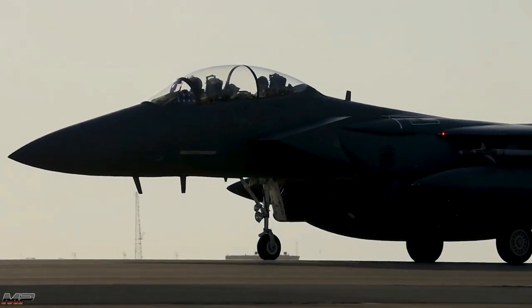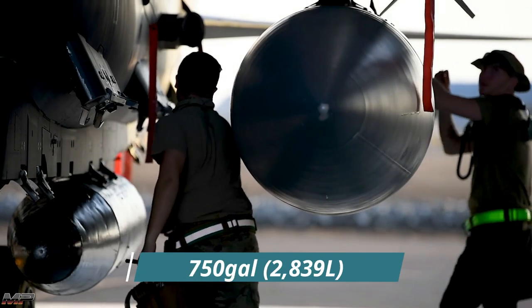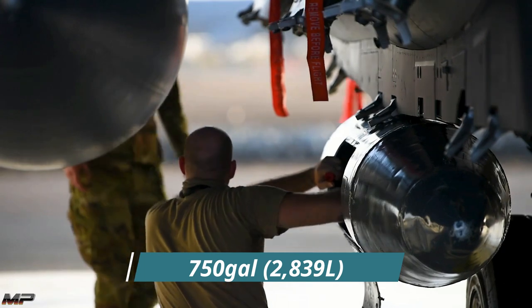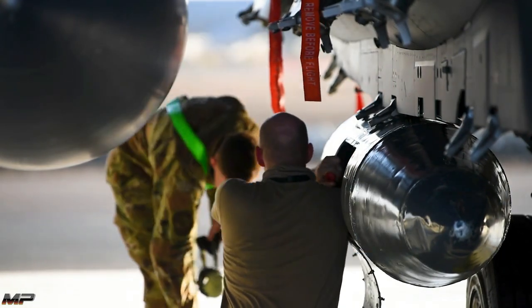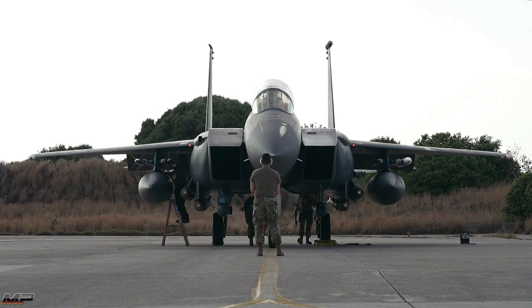One of the most impressive things about the Strike Eagle are those aforementioned fuel tanks. Designed to be low-drag and hug the F-15E's airframe, each tank carries 750 gallons of fuel and holds weapons on short pylons. This allows the Strike Eagle to carry the most missiles and bombs of any Air Force fighter.